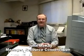Good morning, I'm John McKay, the Manager of Resource Conservation at School District 43, Coquitlam.